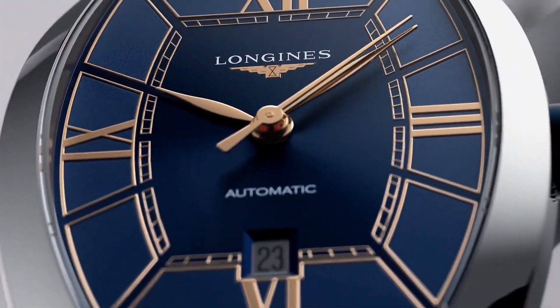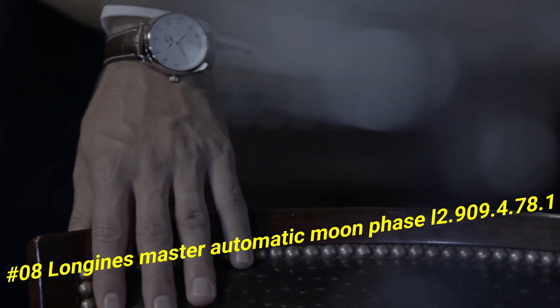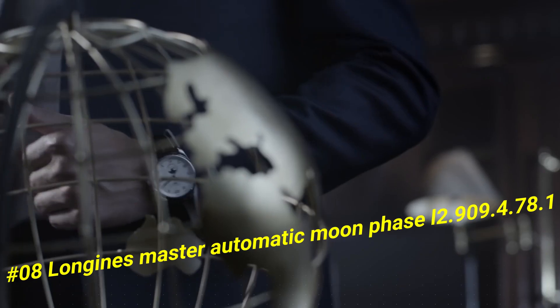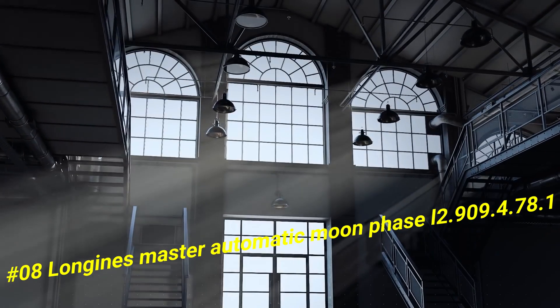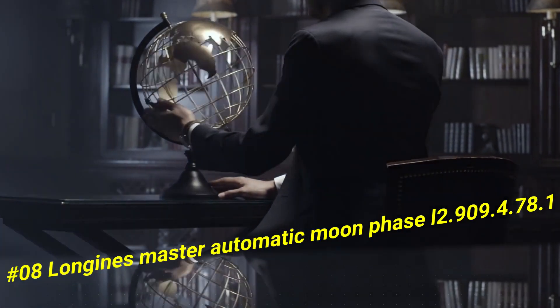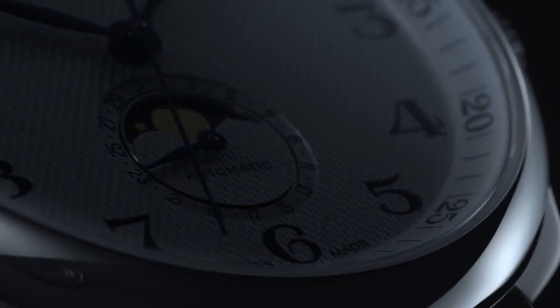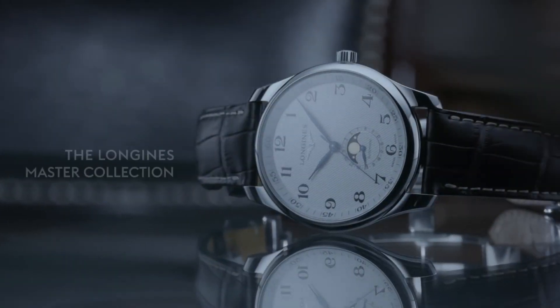Number eight: Longines Master Automatic Moon Phase L2.909.4.78.1. Nowadays price of this watch in US dollars is $1,471. Dial type analog, date display at the six o'clock position, combination date moon phase sub-dial, automatic movement with a 72-hour power reserve.